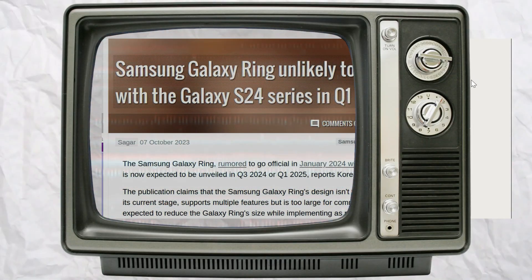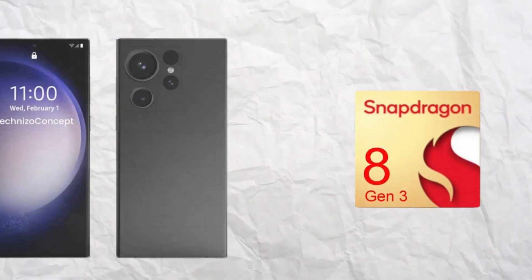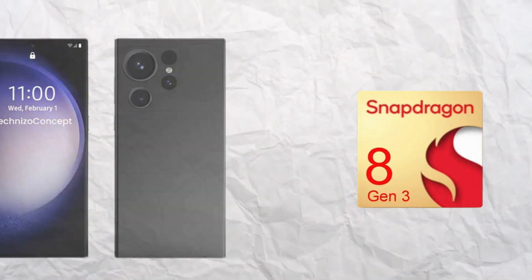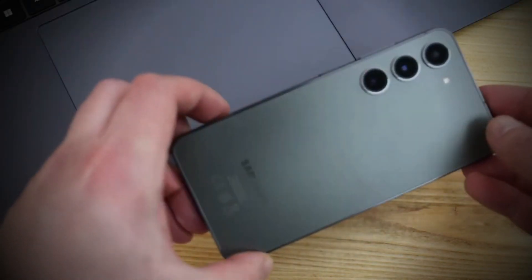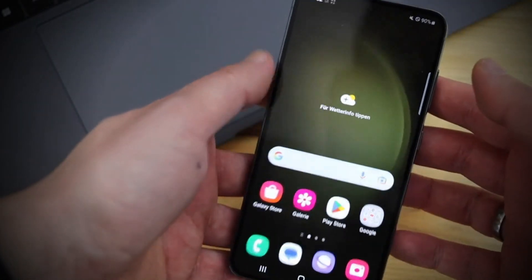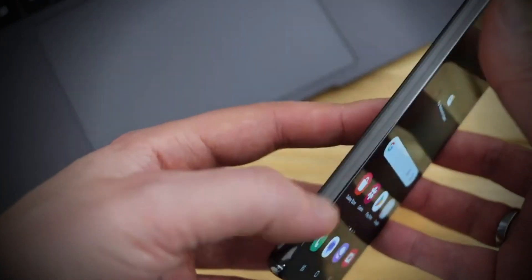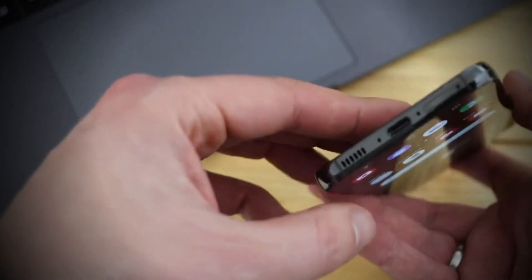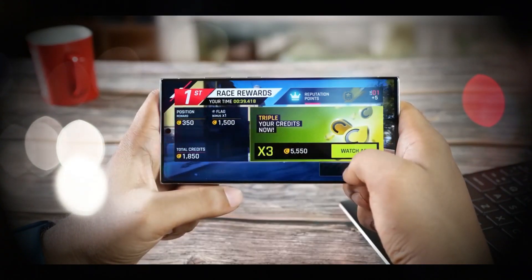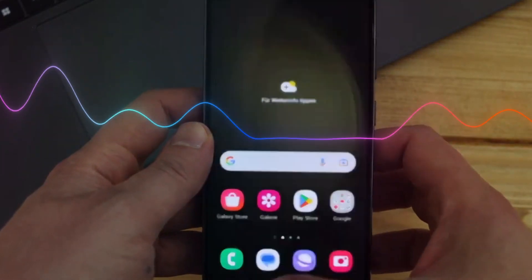Recent reports suggest a big shift in Samsung's strategy. The Galaxy S24 Ultra will now exclusively rock the Snapdragon 8 Gen 3 chipset, no matter where in the world you are. But if you're eyeing the Galaxy S24 or the S24+, the chips vary — South Korea and Europe will get the Exynos treatment, while North America will see Snapdragon. This is a break from the past where all models, whether Ultra, Plus, or Standard, went one way or the other based on the region.